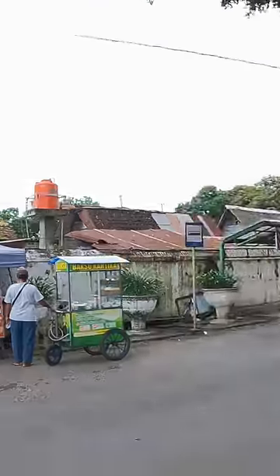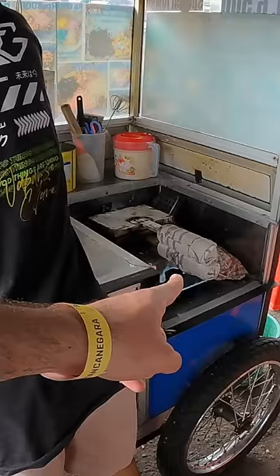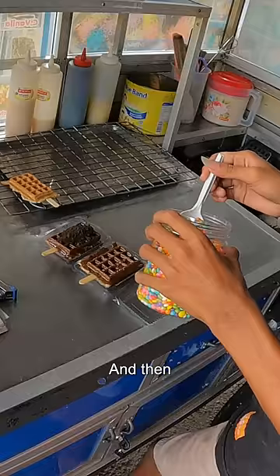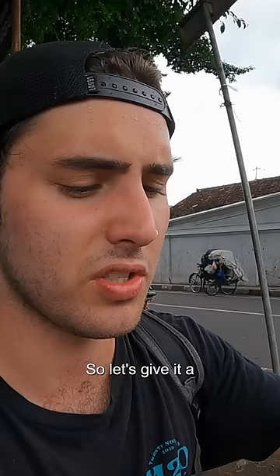Eco waffle — I'm feeling a little bit peckish, so it'll be nice to get a little waffle. Which one? Bagus bagus, alright we'll go chocolate Oreo. They're all cooked in the little waffle maker, and then there's the chocolate sauce, the Oreo, and the smarties. Thank you very much, no change, thank you. Let's give it a quick little taste test.